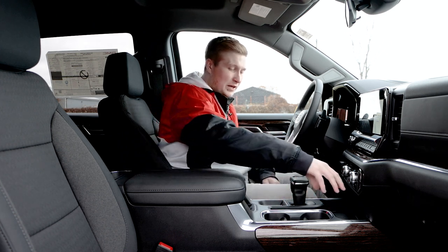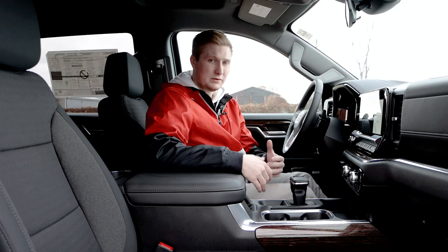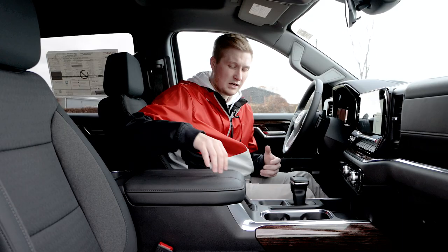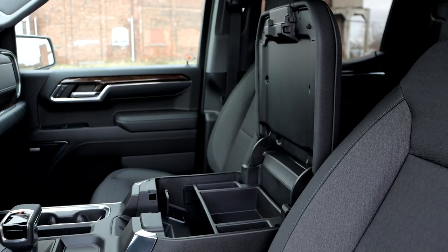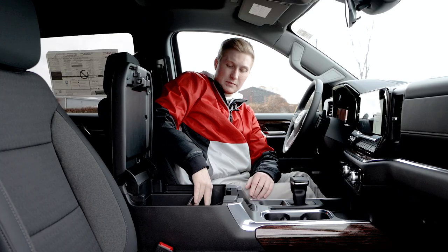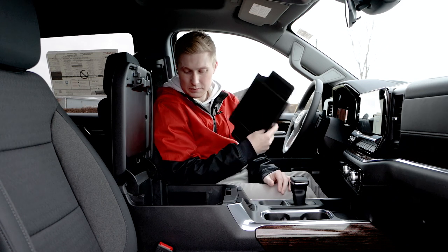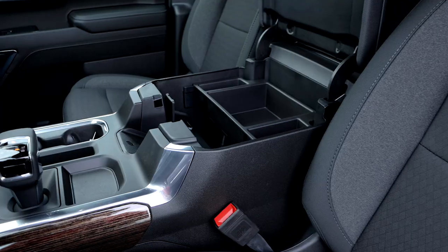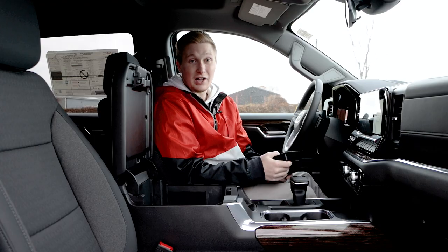You have a bit of storage and your cup holders here. However, it's really shallow compared to other vehicles. Right below your center console here you have a wireless phone charger. Inside your center console you have a USB-C and a USB port, and an outlet plug-in. You have a little tray here that you can just pull right out, and then you have a good amount of storage — about 12 inches down with lots of room in there.